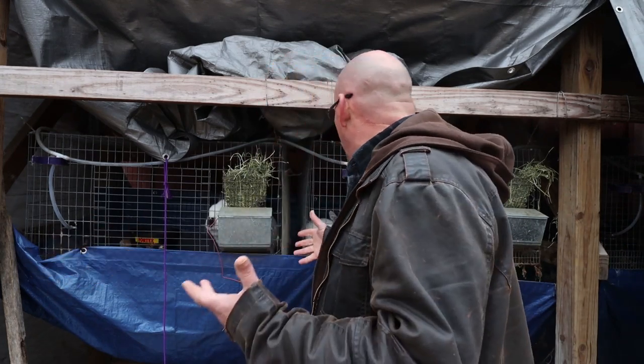Hey guys, welcome back to another Slightly Rednecked video. My name's Chris, and if you're not familiar with this channel, I help you to produce your own meat, eggs, and vegetables from your backyard, your balcony, your deck, your garage, or even a spare room in your house if that's the way you want to do it. And today we're going to talk about overweight rabbits.